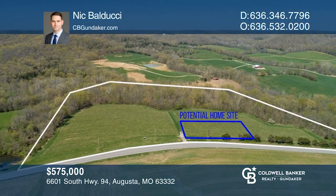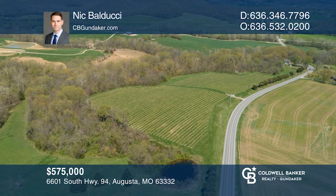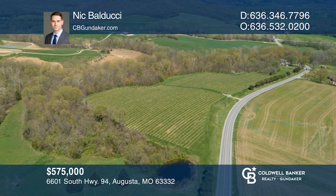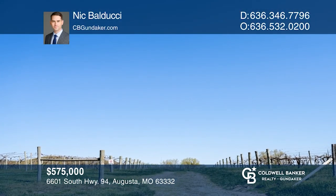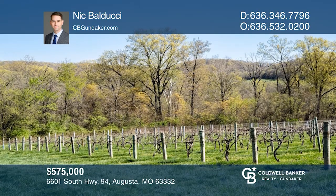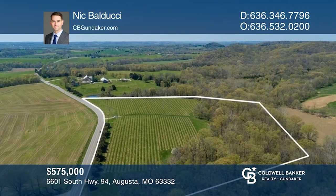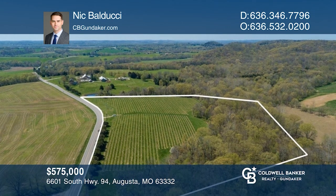Here's your opportunity to own 22 acres with breathtaking panoramic views in every direction. This truly unique piece of property offers a clean slate to build your desired home exactly how you want it. The rolling hills and 30-year-old grapevines provide a rare opportunity to live in the beautiful countryside of Augusta, Missouri. Build the home you deserve! Call Nick Balducci today!